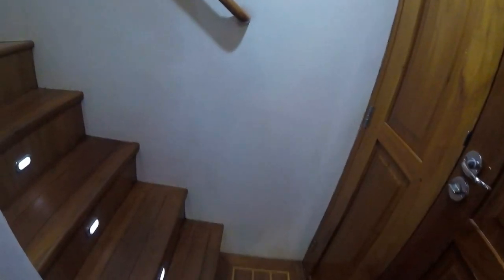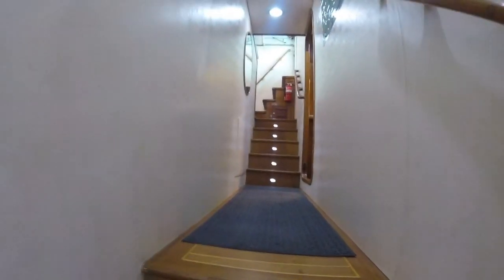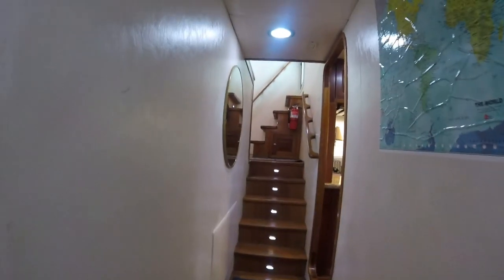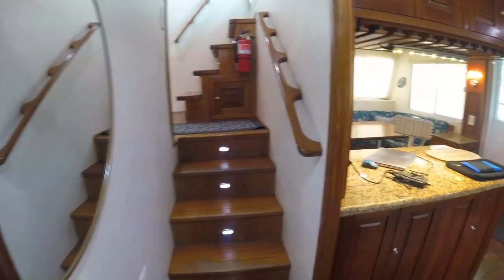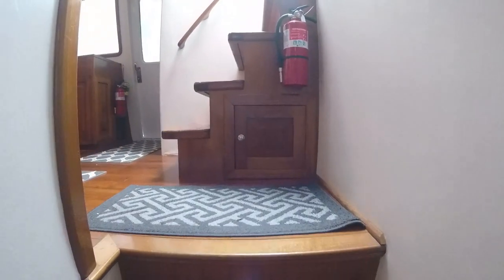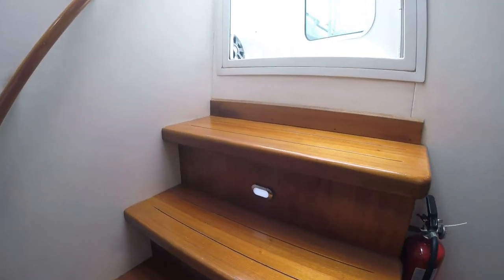As we go up the steps and look down the hallway, you'll see steps on the other side. Those steps take you up to the helm area and also up to the flybridge. Access to this area is directly from the salon and galley. You can see the double doors that go out. Now we're going to go up into the flybridge area — up these steps, make a short turn, and up the other steps.